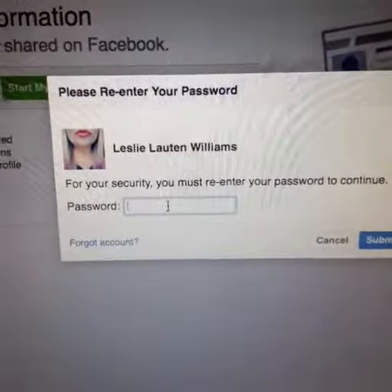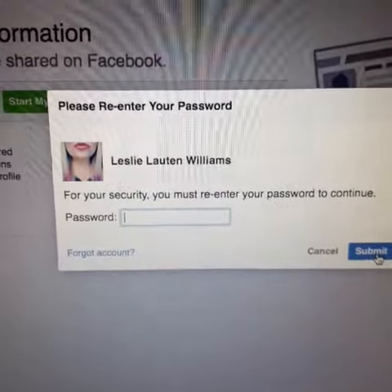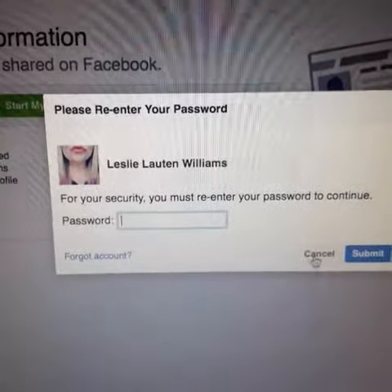Then you have to sign in so you put your password there, submit it, and then it'll tell you that you're going to get an email and it takes a little bit of time.